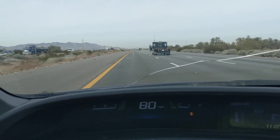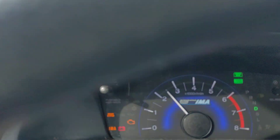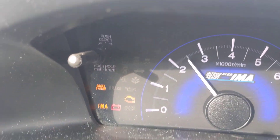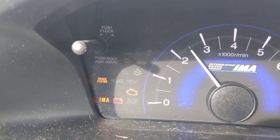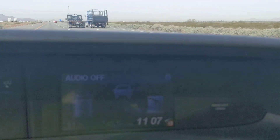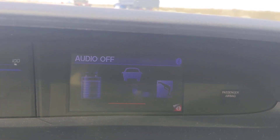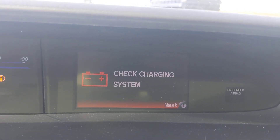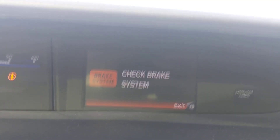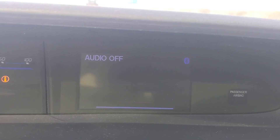We're on a trip, away from home, and we got a number of warning lights. We got the IMA system light, 12-volt battery light, check engine light, and brake light. And then over here on the display, we got: check charging system, check IMA system, check brake system, and some other things.